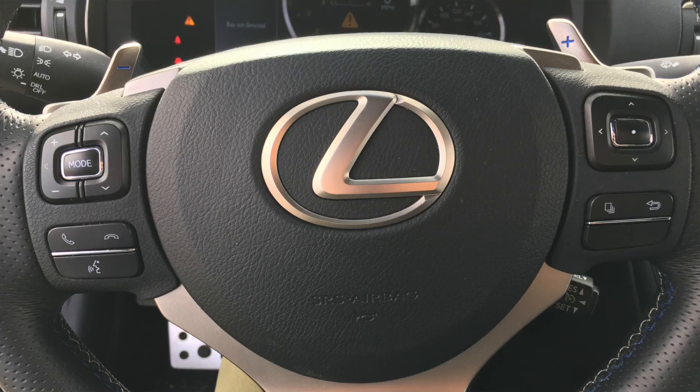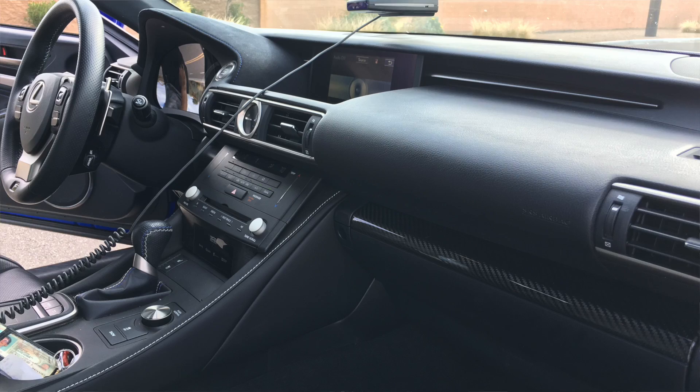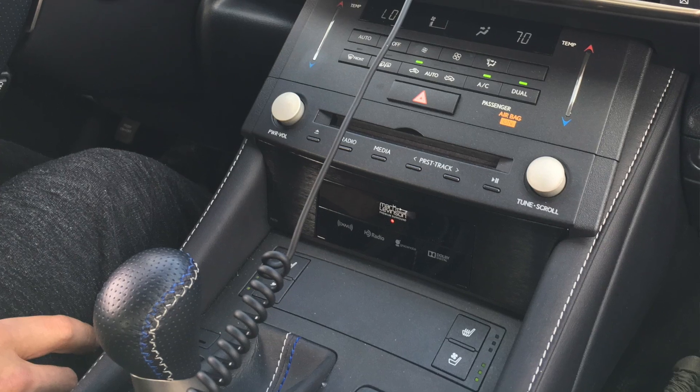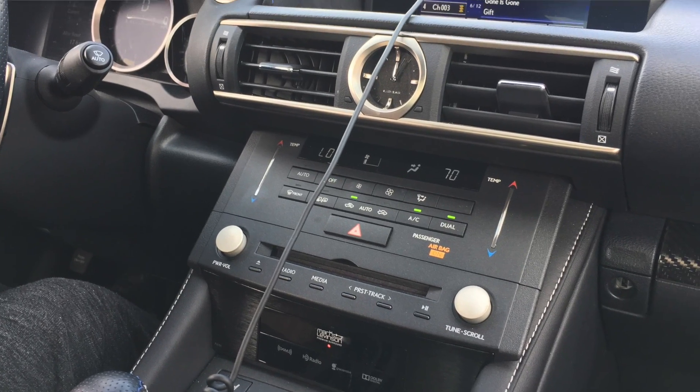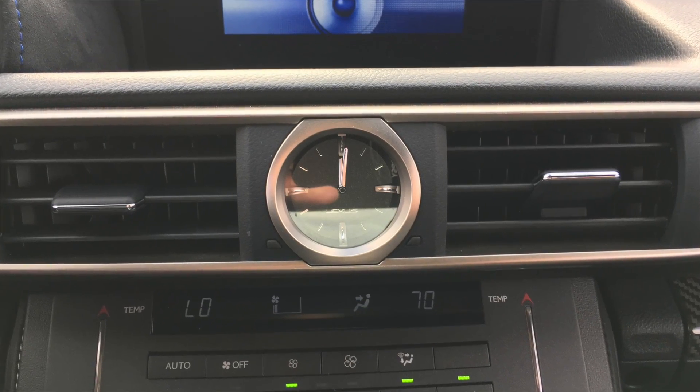Going back to luxury, it's extremely comfortable on the inside. You have some nice Alcantara over the gauges, soft touch leather and other nice materials throughout the center console and dashboard. You have a nice analog watch, which looks very classy versus just a normal clock like you see in most cars.